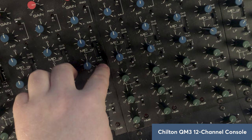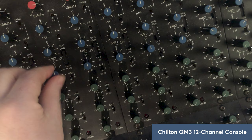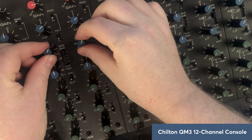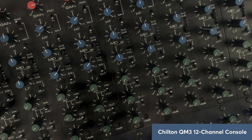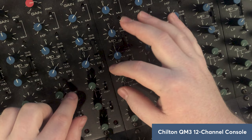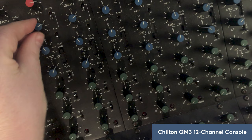Here we are with a drum bounce. EQ in — that's the 5.6k — and bottom end at 80 Hz. There's really quite a lot of air because of such broad shelving at 10k — it's also boosting a lot of that 16 to 20k curve.